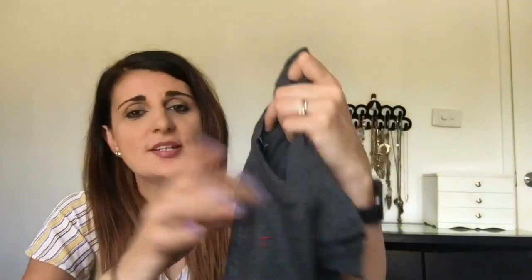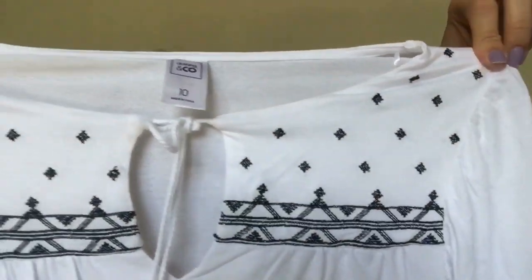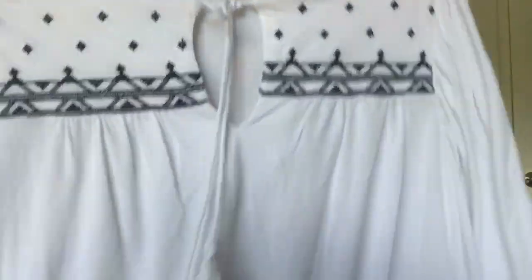The next thing I got is this Superman t-shirt — it's just this plain grey shirt with the Superman logo. This one's like a bit of an oversized style t-shirt, really nice and comfortable, and it was down to $5 from Kmart. The next shirt I got is this plain, kind of bohemian style white top, also reduced to $5. It's super comfortable — really flowy and loose down the bottom, with black detailing on the front and a tie-up tassel on the front as well.